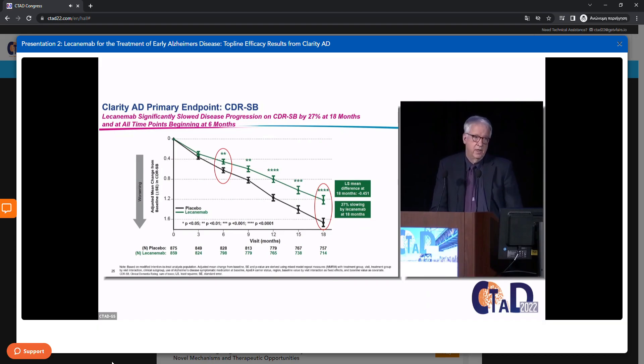For all of these results, remember they are for the modified intention-to-treat population — anyone who was randomized and dosed, had a baseline assessment, and had at least one post-dose primary efficacy assessment. The CDR-SB is a global rating scale involving an interview with the participant and an informant, generating scores on six domains — some cognitive, some functional — scored zero to three per domain, for an overall range of zero to 18, where higher scores indicate greater impairment.